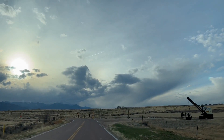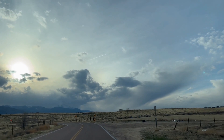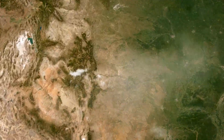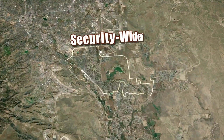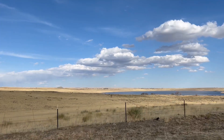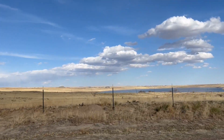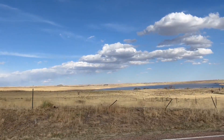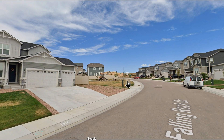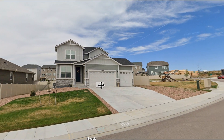The next suburb is Widefield, Colorado — a charming community located south of Colorado Springs that offers a mix of suburban living and easy access to the great outdoors. Widefield is situated about 15 minutes south of downtown Colorado Springs, ideal for those who want city amenities while enjoying a quieter, more laid-back atmosphere. It's also conveniently close to Fort Carson, making it a popular choice for military friends and family. The school district is School District 3, known for a strong sense of community, commitment to student success, and a range of academic and extracurricular programs.